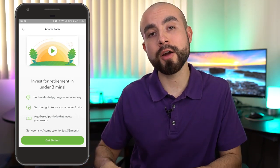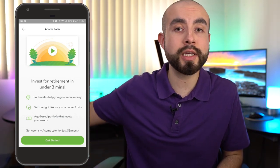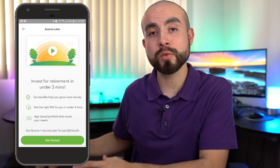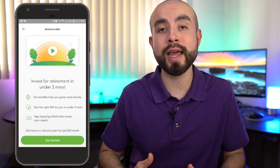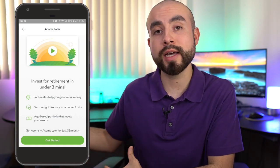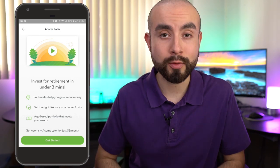With the traditional IRA, the pros are that it has time to grow tax-free for decades, but you're then taxed when you withdraw the money down the road. That may be more or less depending on your tax bracket now versus your tax bracket when you retire — that's something to consider. But that is pretty much the traditional IRA.